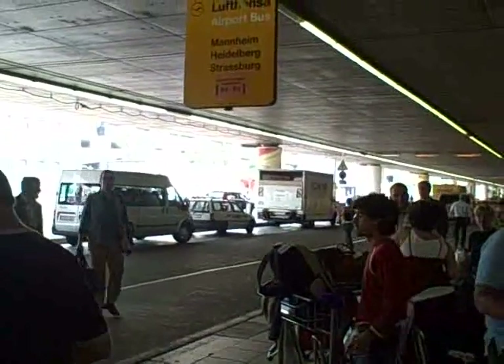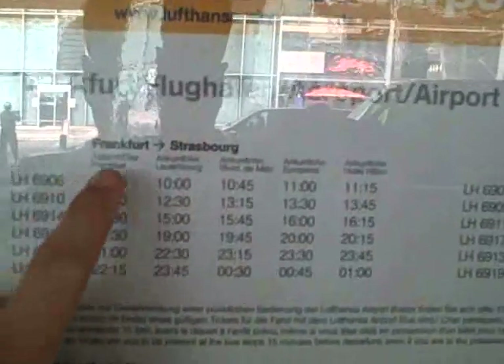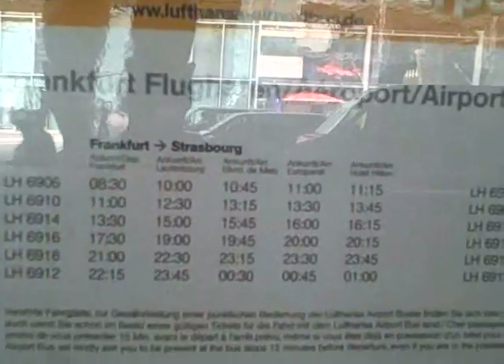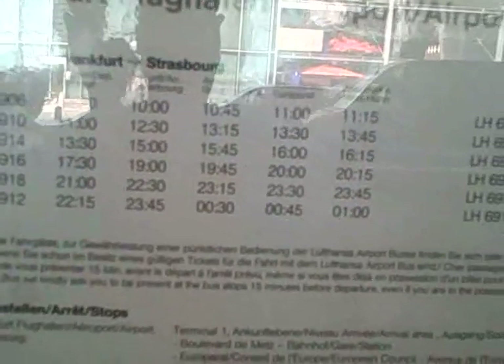They spell Strasbourg a little differently. Right outside door number four. If you go inside the information counter and speak to the nice folks there, they'll tell you the schedule for when the buses arrive, and they also confirm that you can buy the ticket right on the bus.